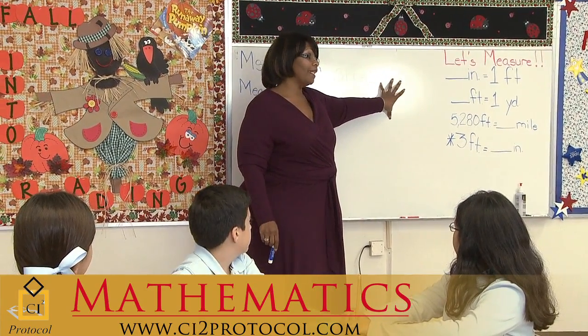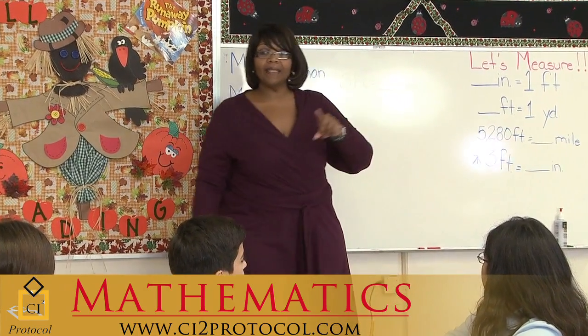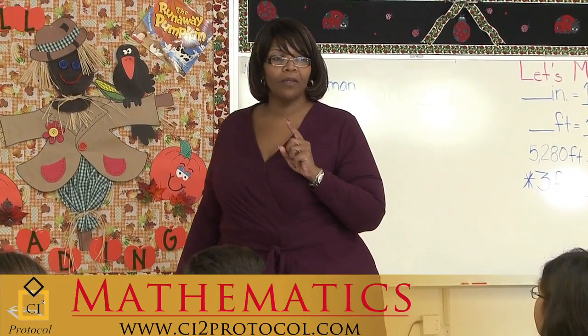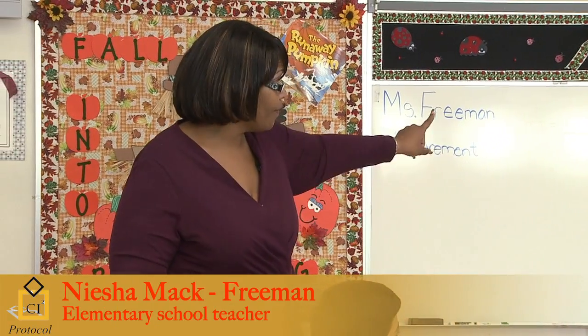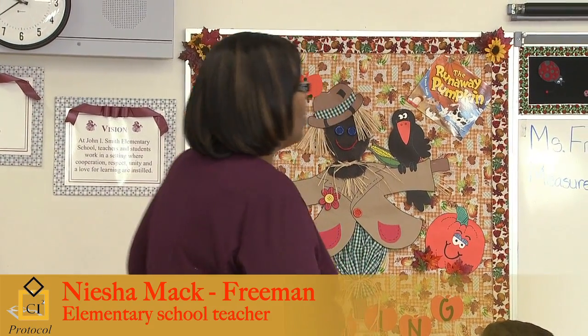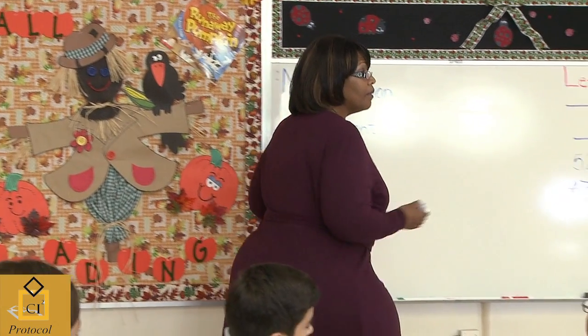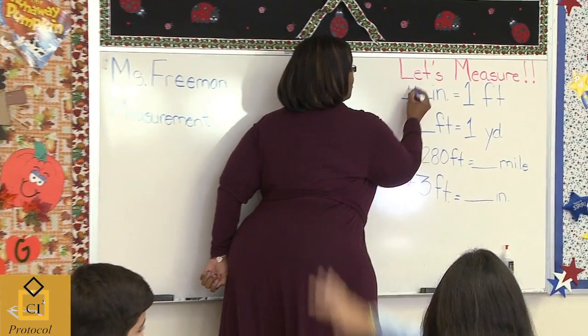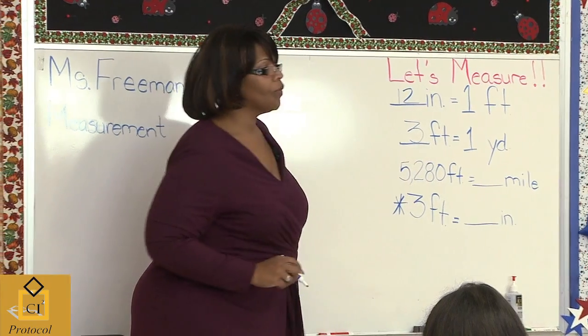We're going to measure again today, but today is going to be a little different. Last class we talked about twelve inches equals a foot. I just gave you the first one. Twelve inches equals a foot. How many feet equal a yard? Three feet equals one yard.